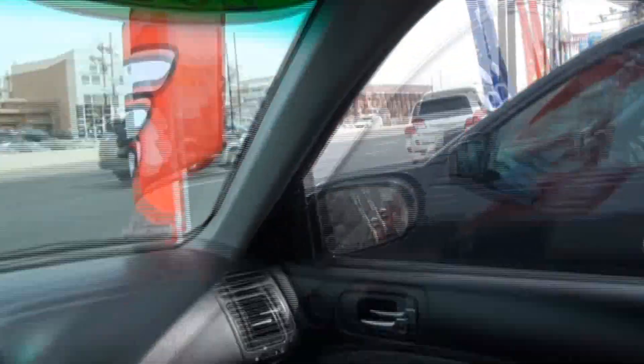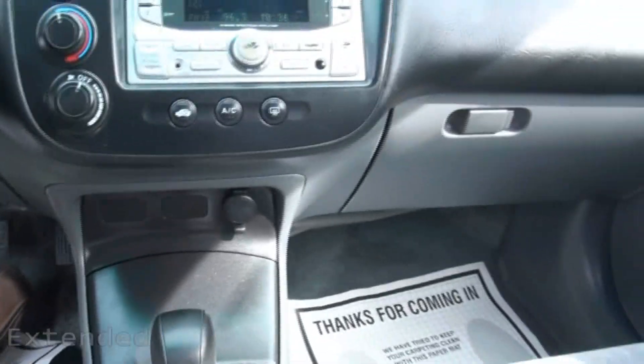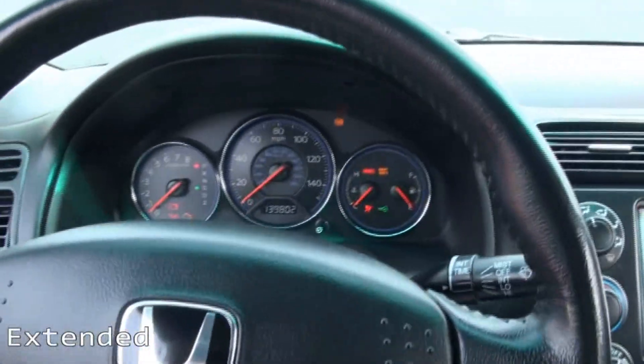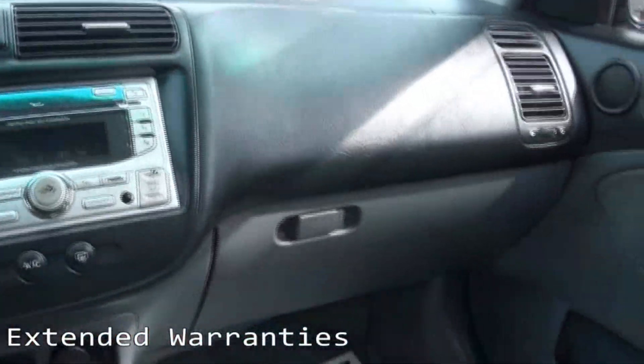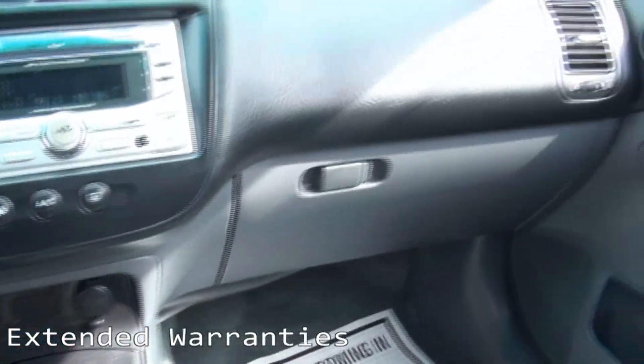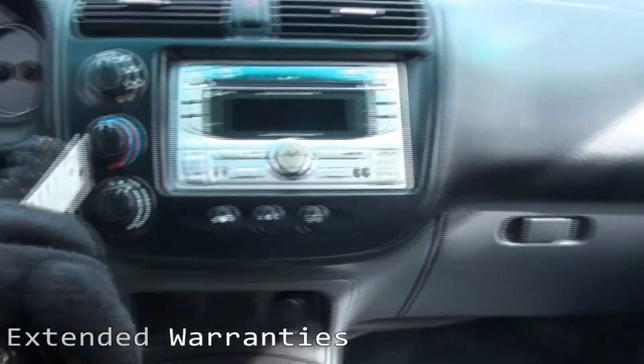Stereo. Also has a sunroof up here. 139 on the clock. Yeah, very light on the tint. Plenty of room. Great reliability. Here's your key.